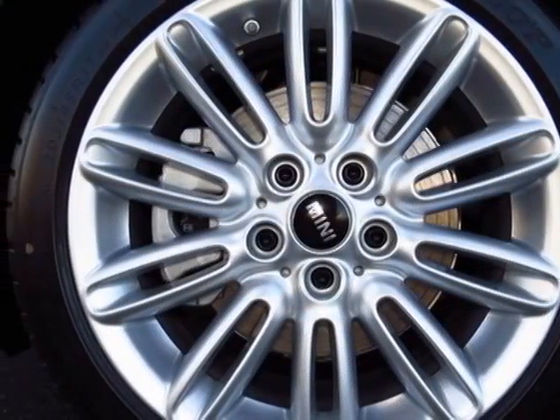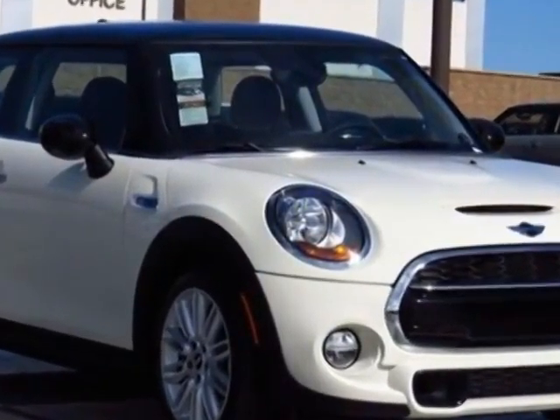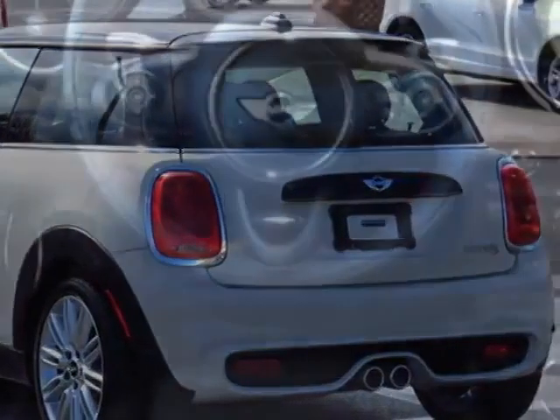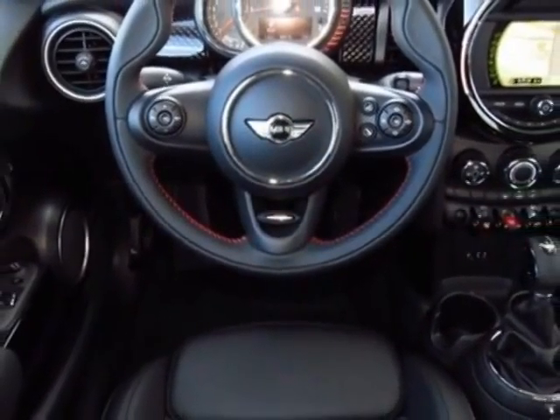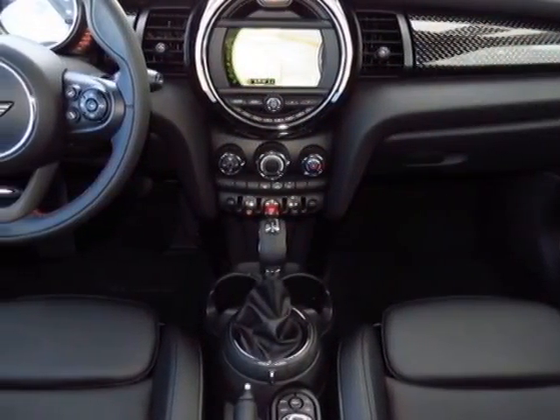Rain sensor and auto headlights, Mini navigation, Pepper White exterior, Carbon Black interior, Sensatec leather upholstery, and the media package. Call 877-705-4076 or email our friendly sales staff today to schedule a test drive.